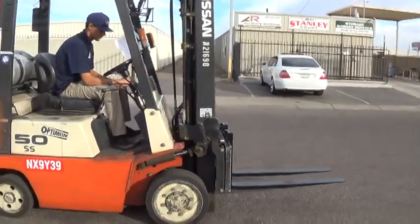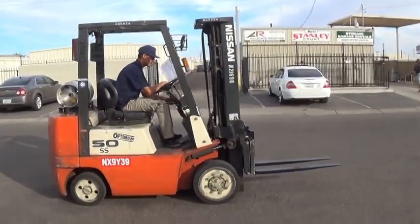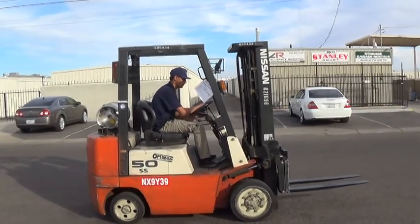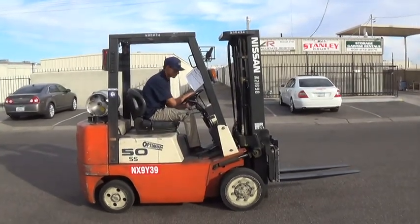This forklift is regularly serviced and was kept in very tip top condition. It's mechanic inspected and ready to go.